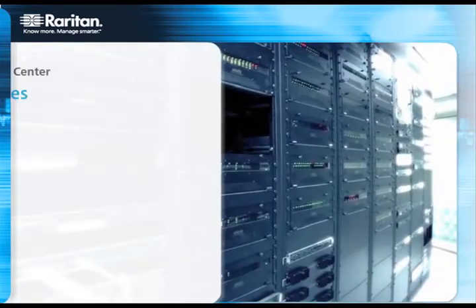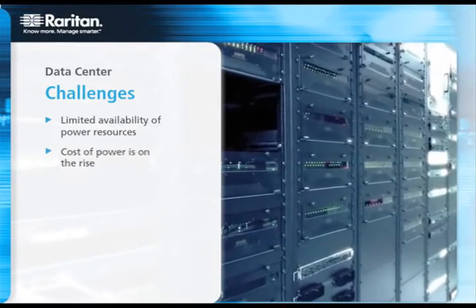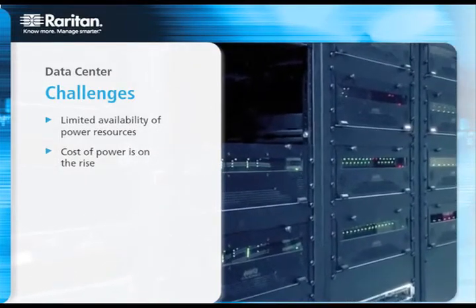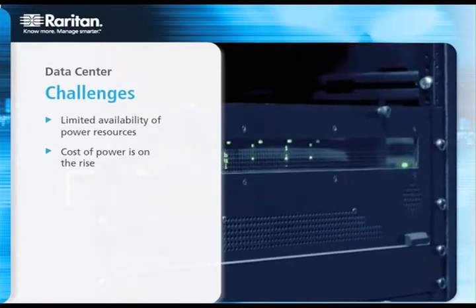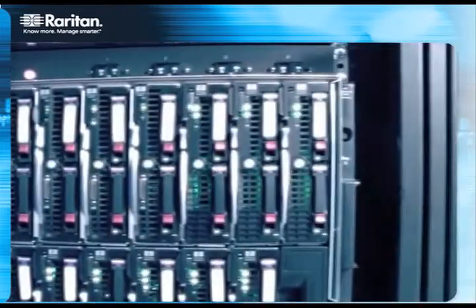Today, in data centers and IT labs around the world, facilities are facing limited operational capacity and energy costs are on the rise. This means both IT administrators and facilities managers routinely work with constrained power resources and ever-increasing energy bills. Tools that provide power and environmental information and the energy control necessary to operate data centers efficiently while reducing costs and increasing uptime are critical.